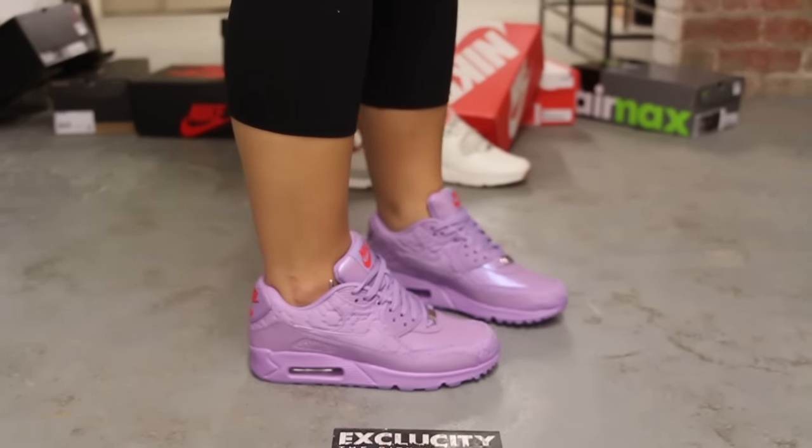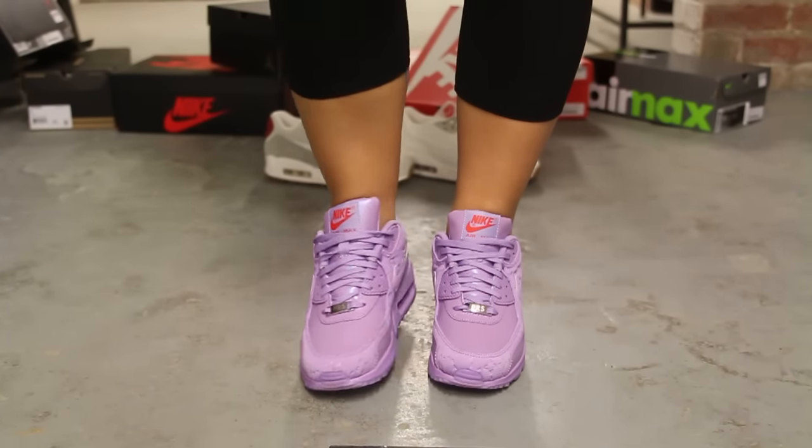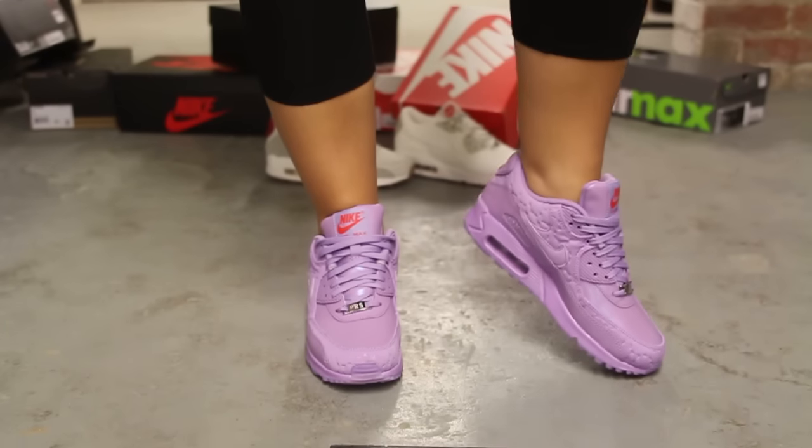We did do an unboxing video for this shoe, so if you haven't checked that out you can go check that out first. We are filming in HD, so switch your settings to 1080p to get a better look at the shoe.